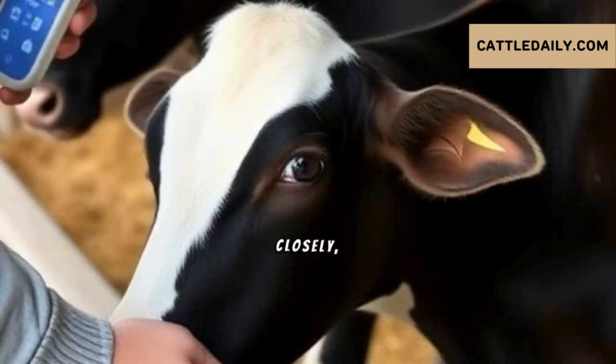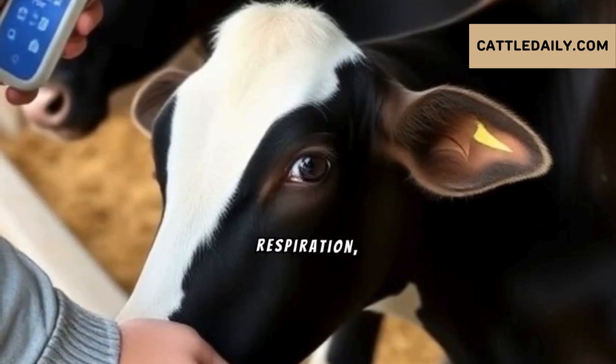Monitor vital signs closely, keeping an eye on temperature, respiration, and heart rate.